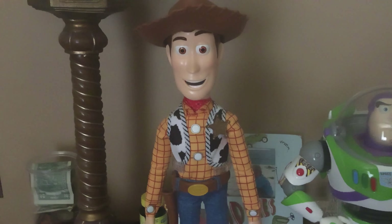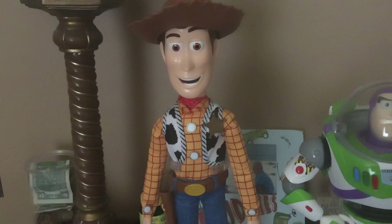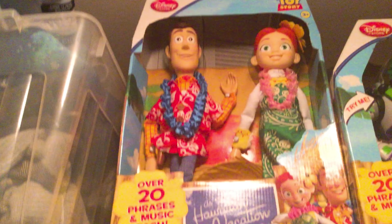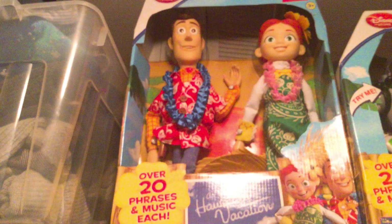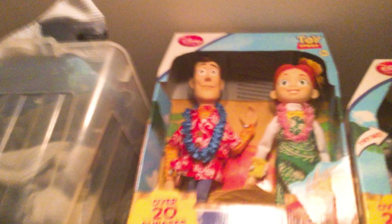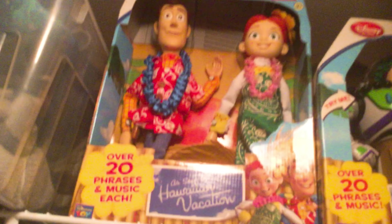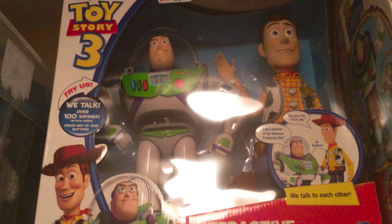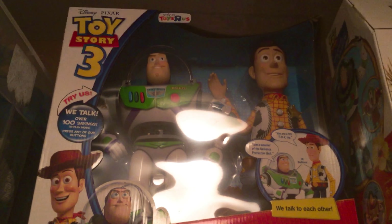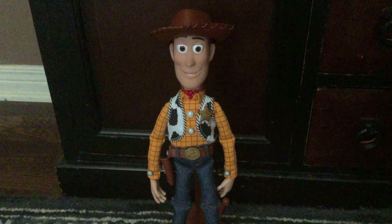Here we've got the Takara Tomy Toy Story 4 real-closing Woody - that's a Japanese import. Got my other Thinkwave modification Woody doll, the Disney Store exclusive United Kingdom Great Britain version from the Thinkway Toys line - the vacation Woody and Jessie 2-pack. And my other non-moving eyes interactive Blaze Woody from Toy Story 3 2010, the one I got from Buzz fan off of eBay - new in box and still works.